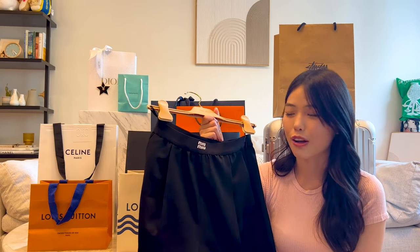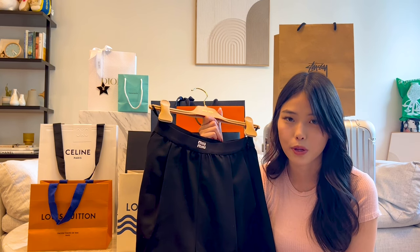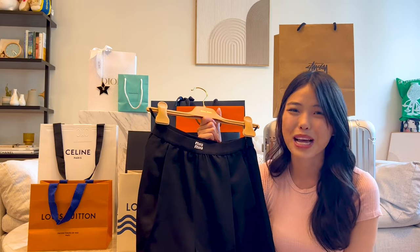I think Miu Miu is such a cute brand and I really resonate with it. I was happy to try everything on and all the sales associates at Miu Miu are so adorable and sweet. After I made my purchase, they brought out tons of champagne and cookies for us to enjoy — I just had the most absolutely wonderful time.